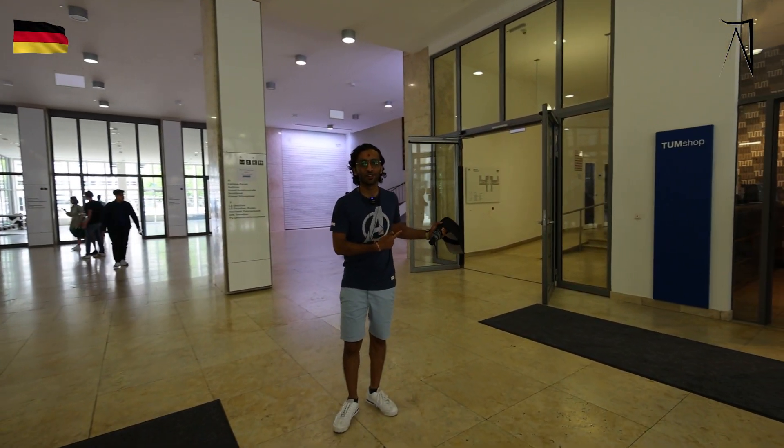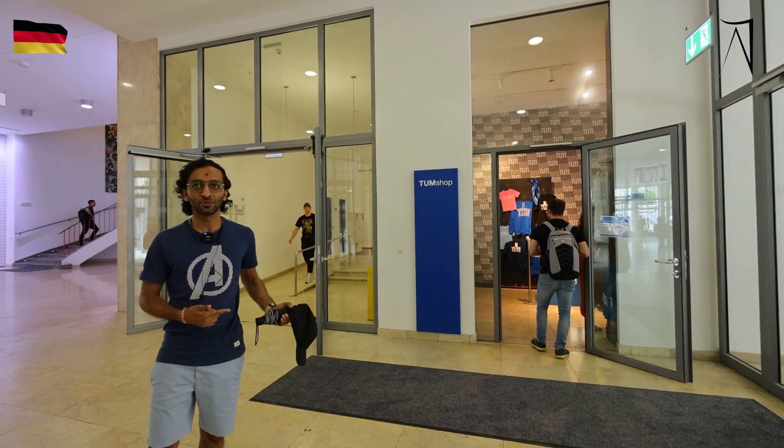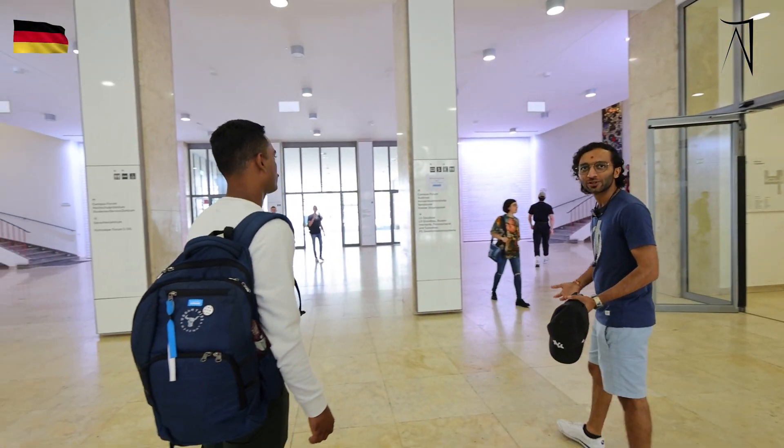This is the TUM shop, where you can buy all the goodies and everything related to TUM — stationery, goodie bags, gifts. And this is the main hall of TUM, where you can access the library.